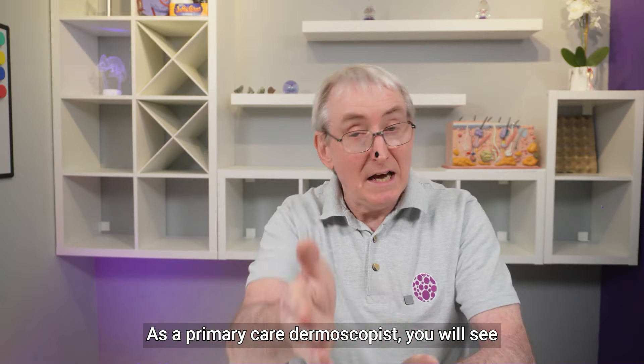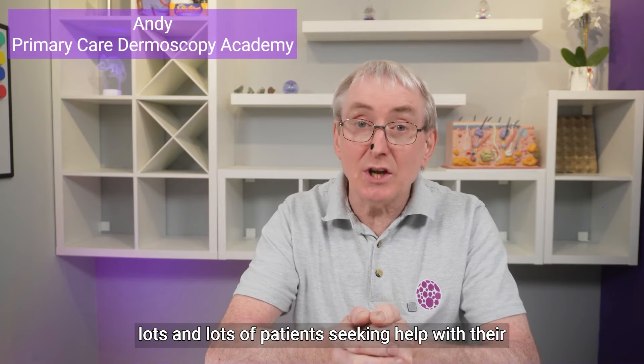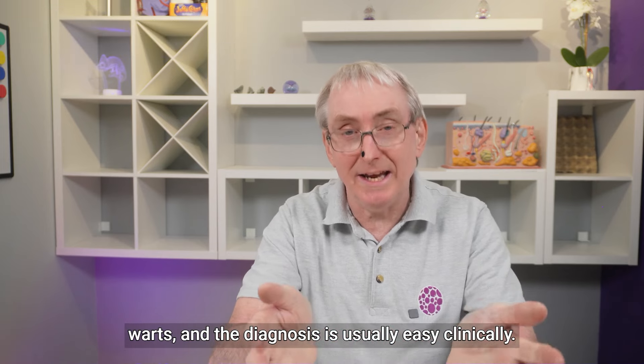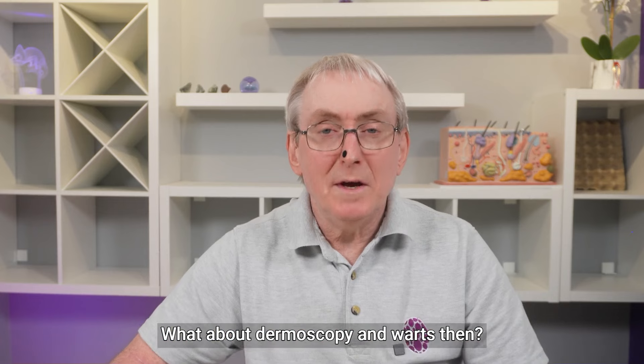This week let's discuss warts. As a primary care dermoscopist you will see lots and lots of patients seeking help with their warts, and the diagnosis is usually easy clinically. What about dermoscopy and warts then?